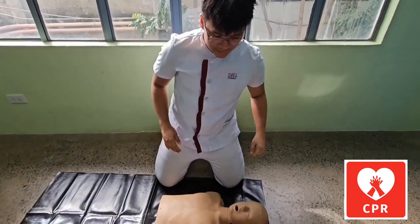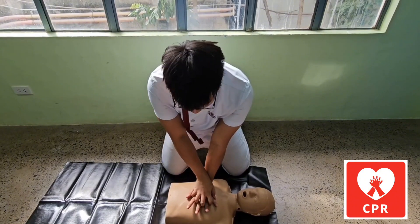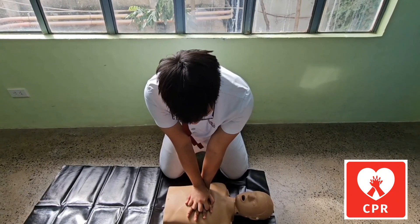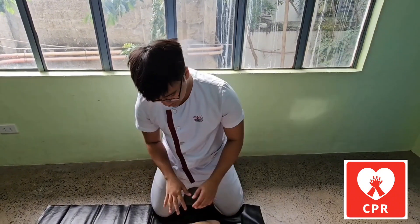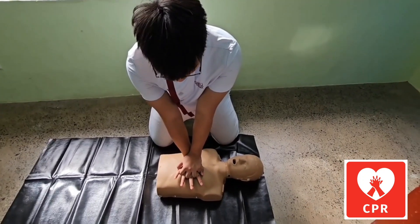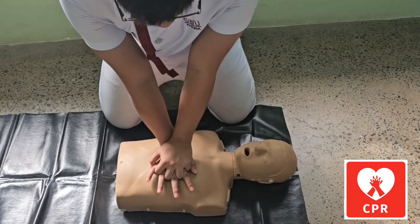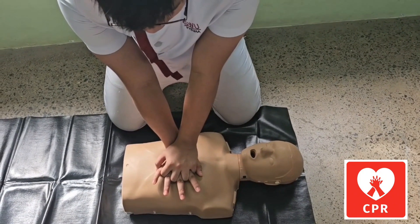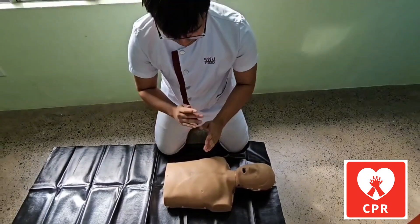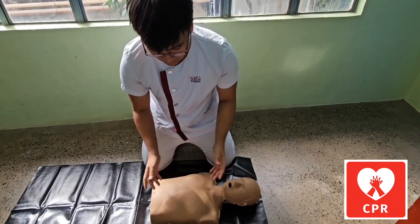To do chest compressions, place the heel of your non-dominant hand at the center of the sternum, then place the heel of your dominant hand over it. Center your weight over your hands. You can use either hand as long as you're comfortable. Compress to a depth of two inches and ensure appropriate chest recoil by lifting your body weight off the client between compressions.